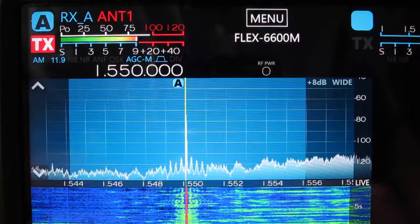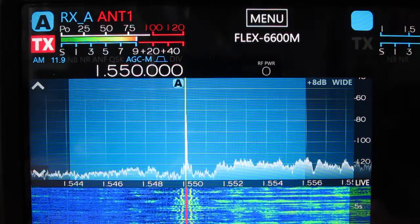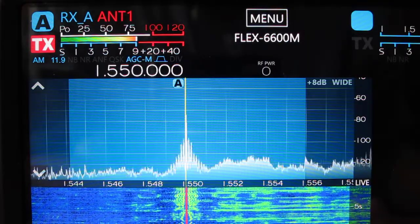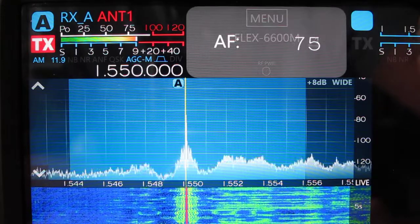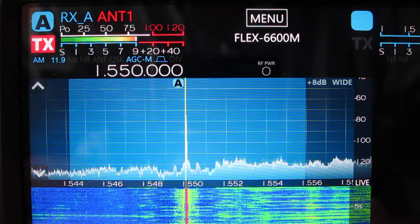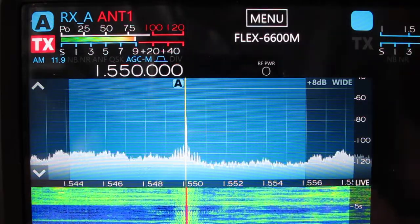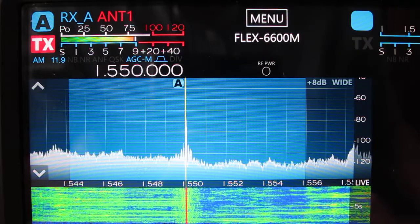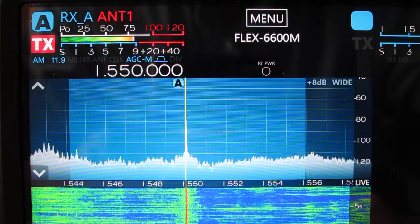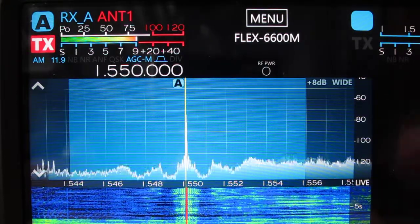Last I will demonstrate and compare the BOG running north to south with a 40 foot long EWE antenna, which is mounted 10 feet above ground level and is also running north to south. Once again we are listening to the French language programming on CBEF located to the north of my QTH. Now when I switch directions on the EWE antenna to the south, CBEF's audio will nearly disappear and we can hear other stations. Now switching directions of the EWE back to the north, you will once again be able to hear CBEF. Now we are listening back towards the north with the EWE antenna and we can clearly hear CBEF's audio again.